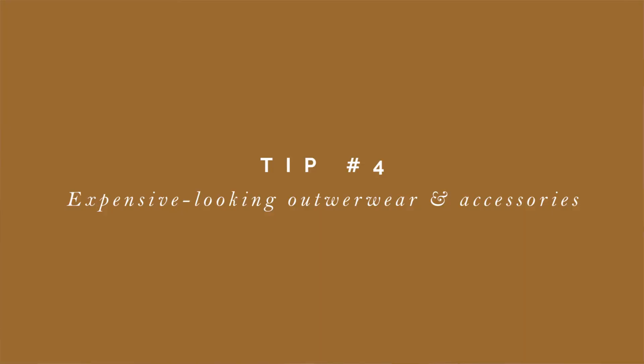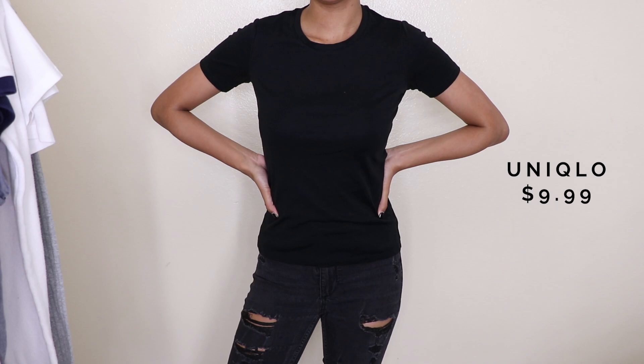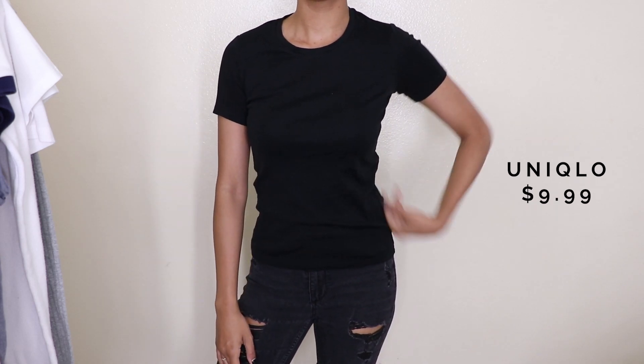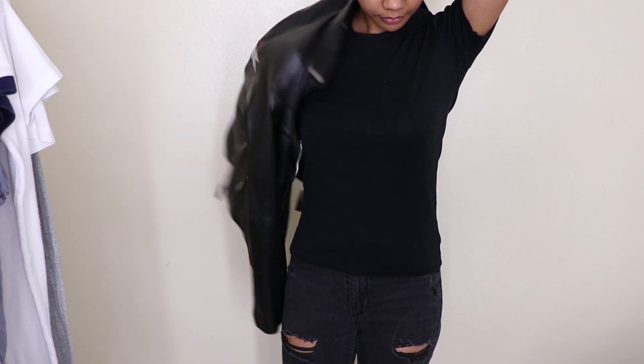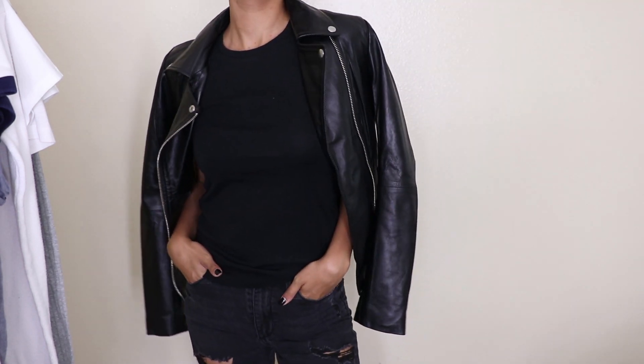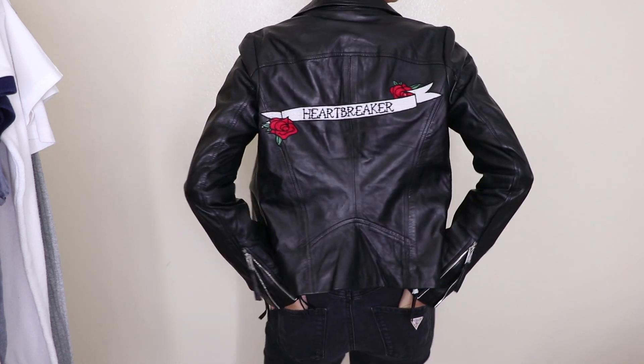Tip number four: expensive looking outerwear and accessories. So this is a crew neck t-shirt from Uniqlo — it was $9.99 — and these are just basic high-waisted black jeans, pretty basic outfit, right? Well, to make this outfit look a little bit more expensive, you can add expensive looking outerwear or accessories. Now I literally mean expensive looking — the outerwear or accessories themselves don't need to be expensive, they just need to look expensive. I personally think that leather jackets or leather-looking jackets look pretty expensive because leather jackets generally tend to cost a lot of money, so therefore it looks expensive. It's all about perception.